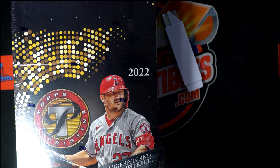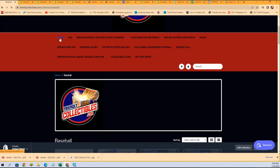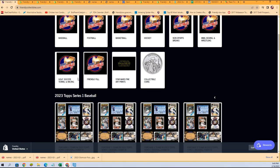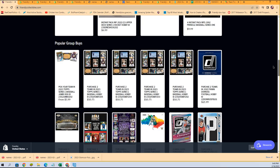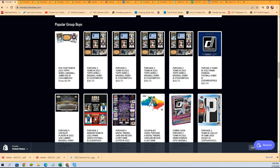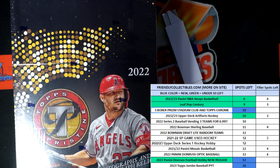While this baseball break is all sold out, we have a lot more coming up tonight. In the links, you can win spots for a fraction of what they normally cost. Our closest boxes are hoops, followed by Pop Century. Check everything out - check your favorite sports and some of the most popular breaks on our home page. Here's a link to the home page where you can see baseball, football, basketball, and our non-sports Pop Century.